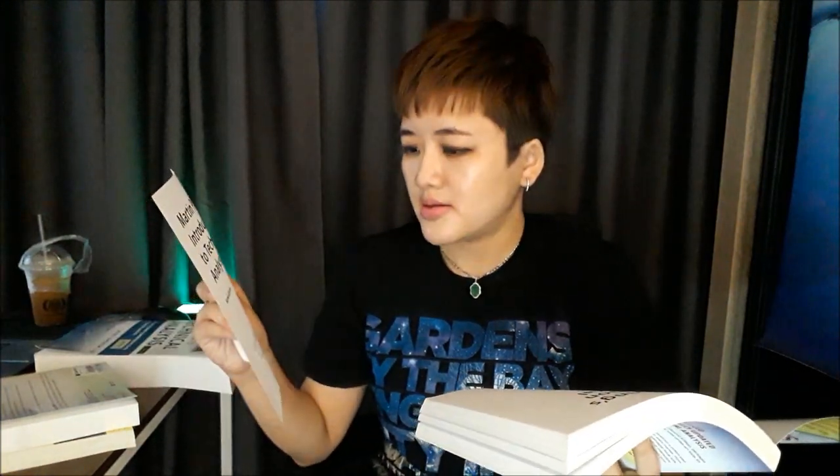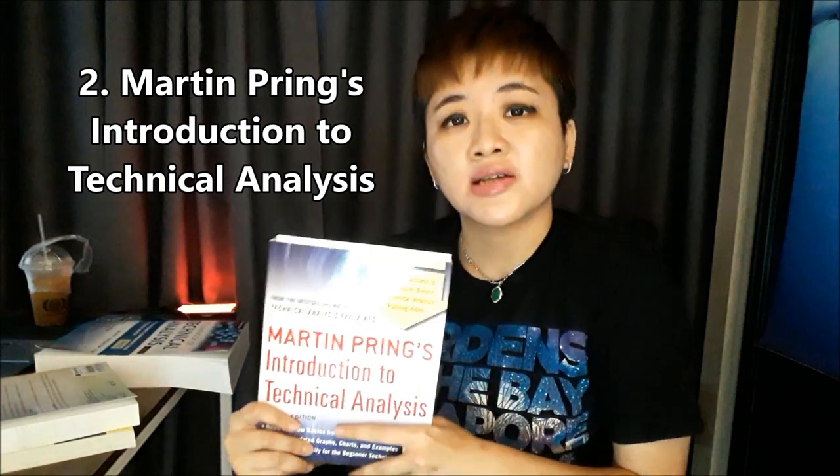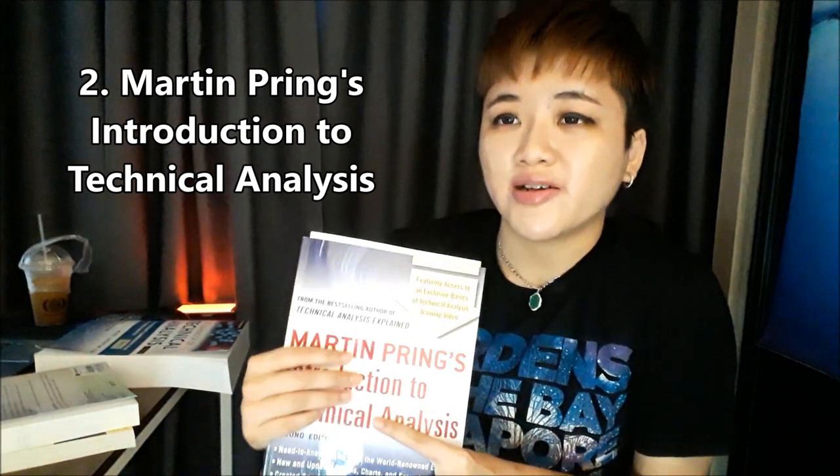Basically this book is a summary of everything as well. It also teaches you things like candlestick patterns and chart patterns — basically everything you need to know: all the indicators you need to learn, as well as volume and gaps. It's basically a summary of everything you need to know, just that it is less thick.